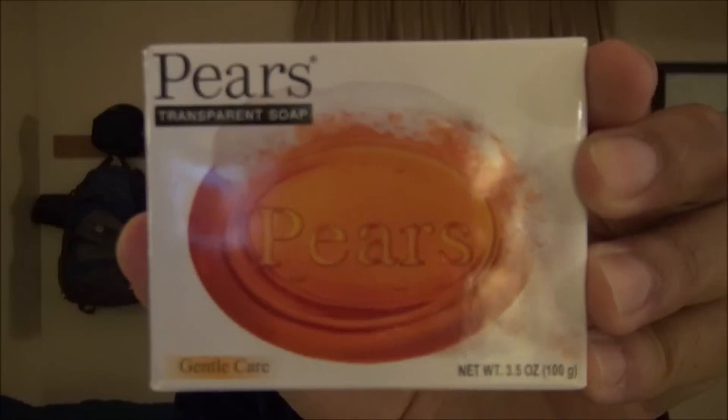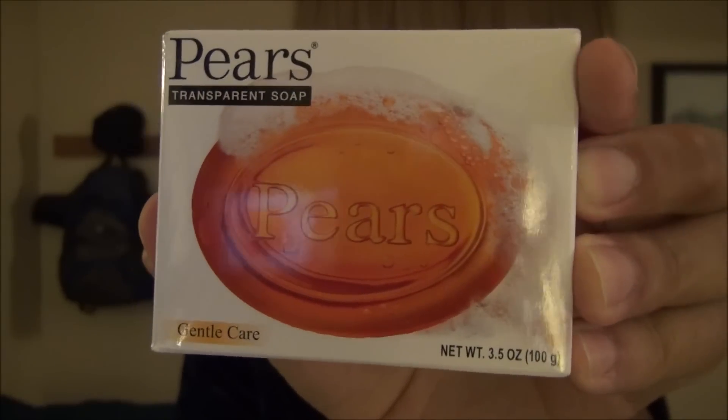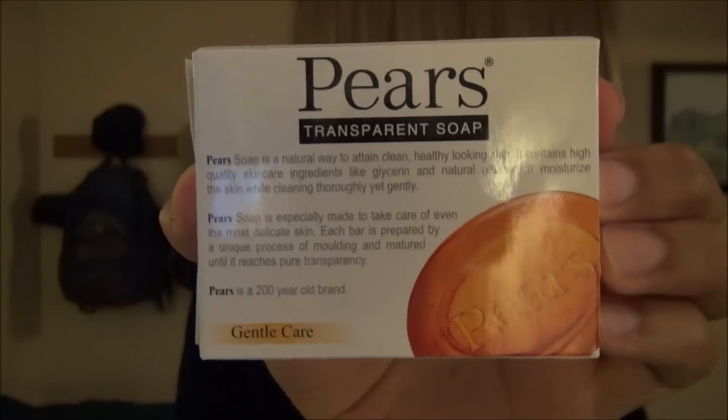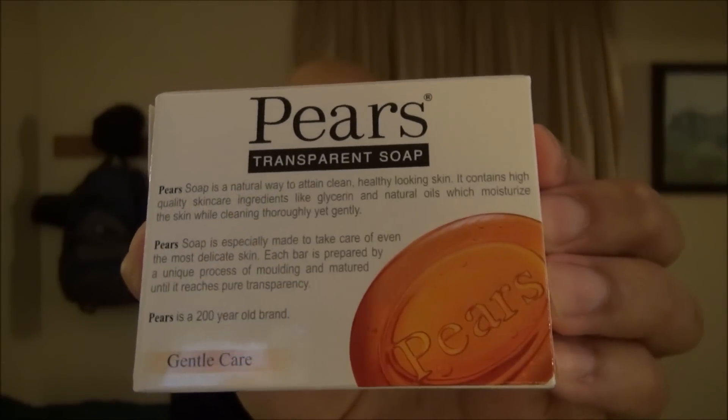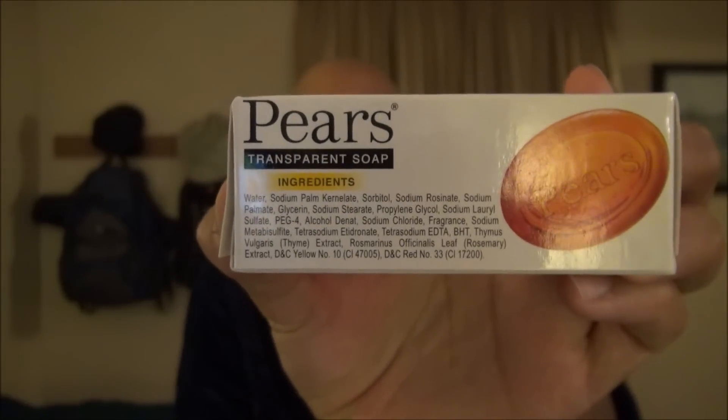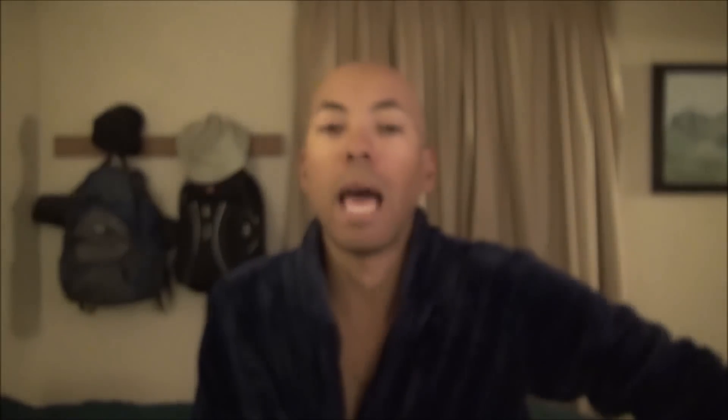It is Paris transparent glycerin bar soap. This is a 3.5 ounce bar and it is imported from India. Here's the package. The packaging does look quite nice — I will give them that — and the bar itself in the package comes wrapped in plastic, which is a nice touch.